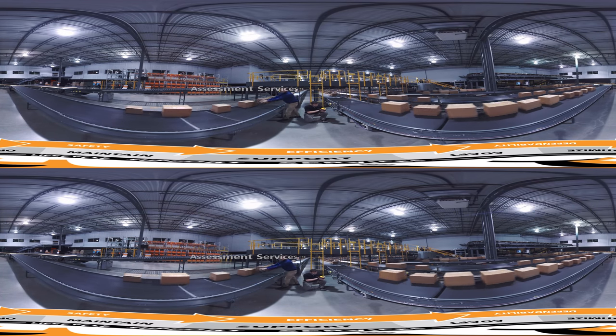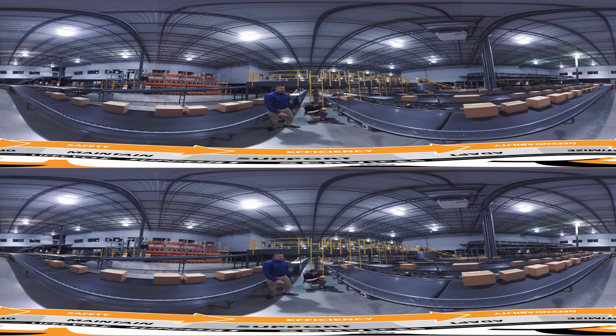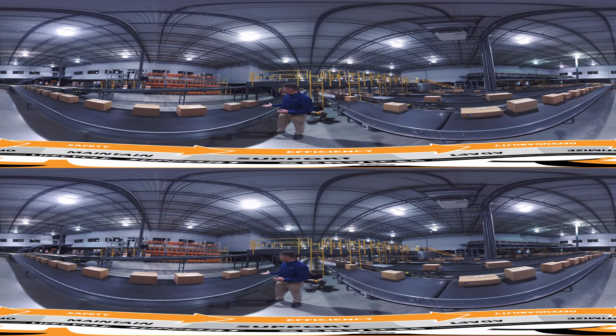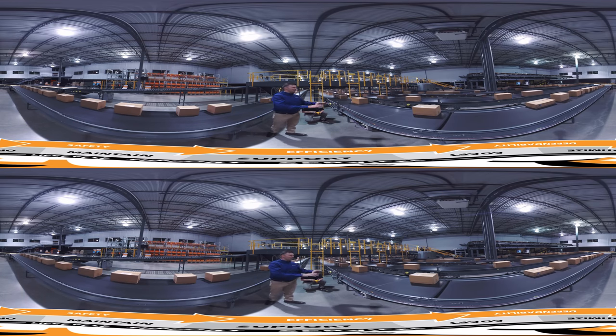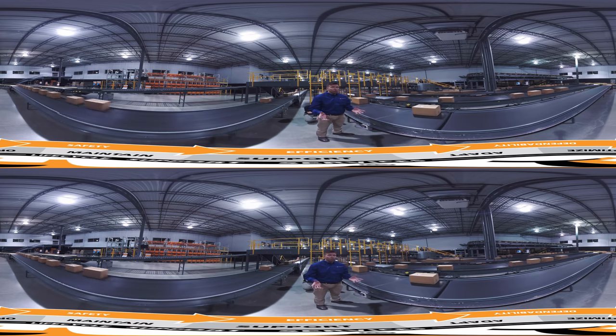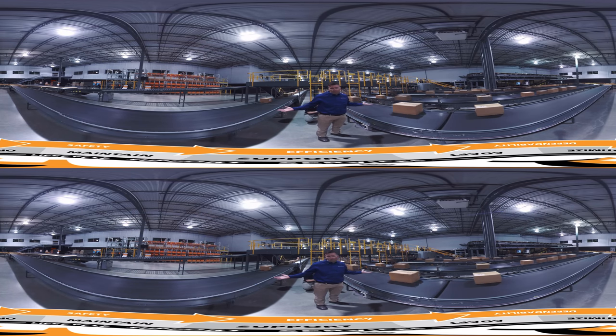To make sure this gets to its destination, John here is performing a detailed assessment. It's basically like a regular checkup for your material handling systems. He'll check the overall system health and tell you how to proactively resolve any issue that could lead to unexpected downtime. Nobody wants that, right?